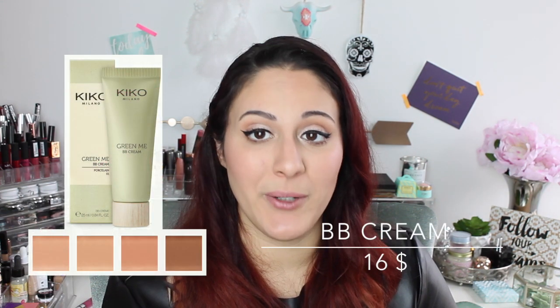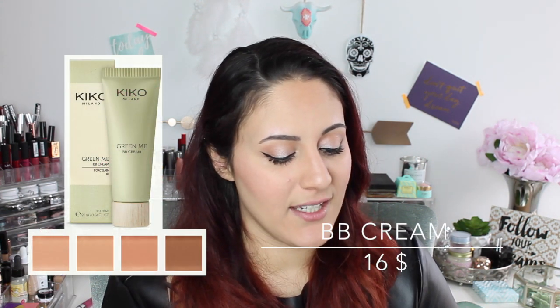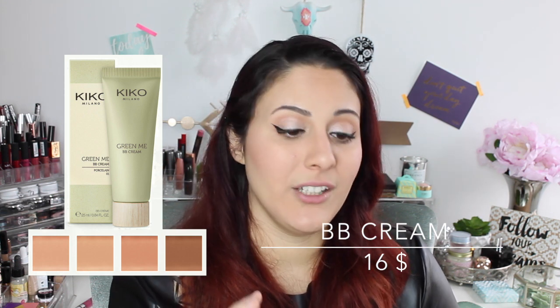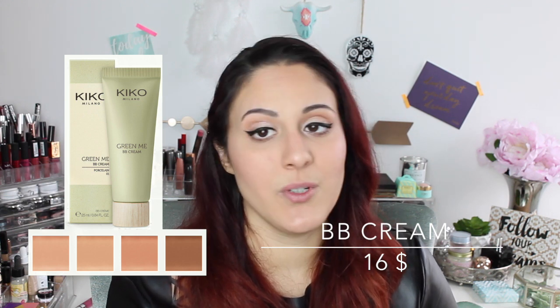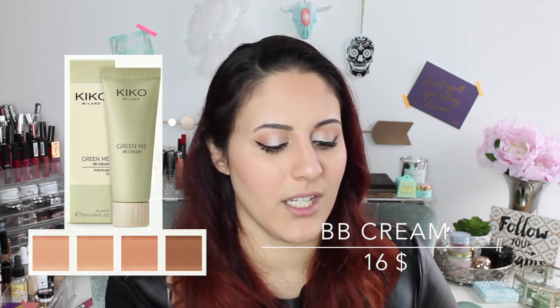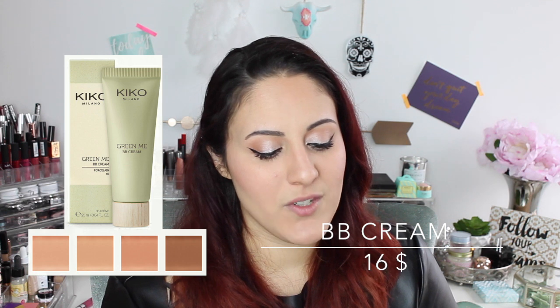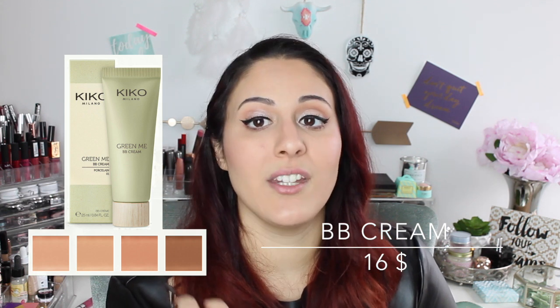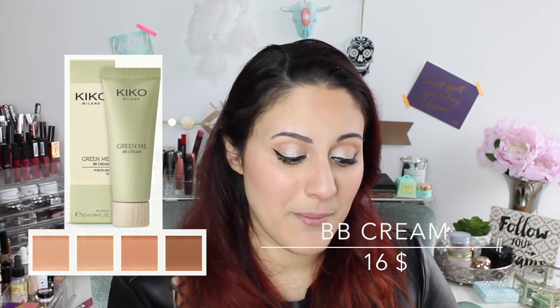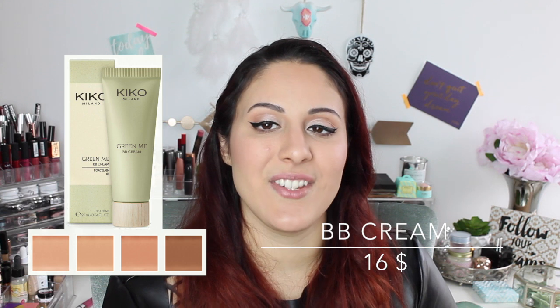Let's start with the products. The first product is the BB cream, which is $16 and comes in four shades. I like that they included a darker shade, but the three lightest shades are very similar — it's just the undertone that changes: a more orangey one, a more beige one, and a pinkish one. It's a little disappointing because none of them matched my skin, which is a pity, because I really liked the consistency — it's very liquidy and seems like it would absorb easily.